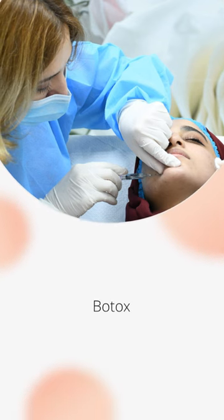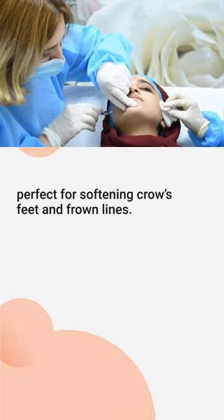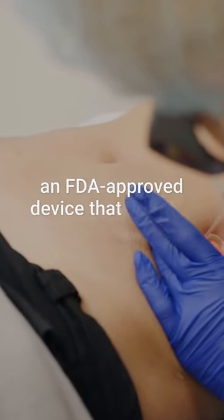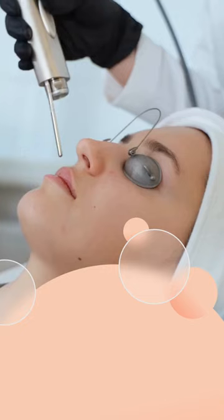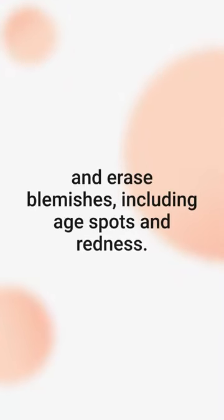For those pesky lines, Botox might be your ally, perfect for softening crow's feet and frown lines. Or, to resurface your skin, ask about Morpheus 8, an FDA-approved device that reduces signs of aging. And if you want to go deeper, laser treatments can smooth out wrinkles and erase blemishes, including age spots and redness.